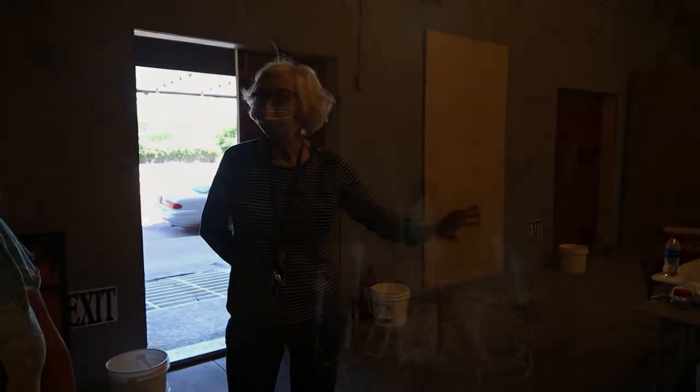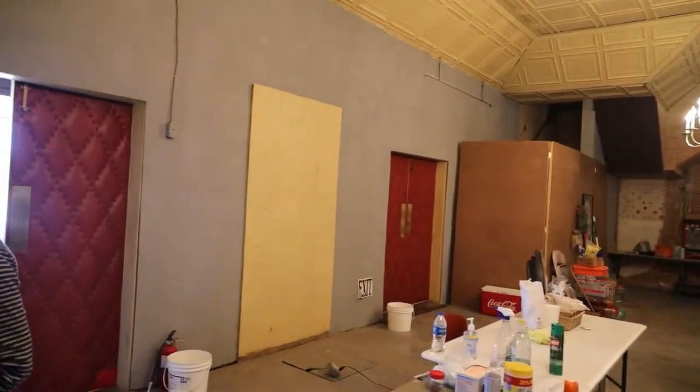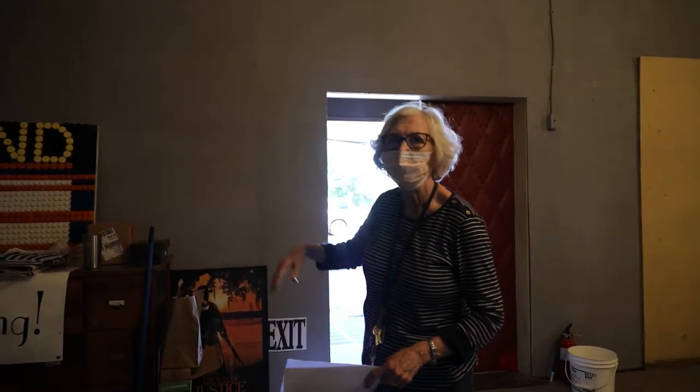We took the stairwell down — we hope to put it back someday — but the truth is it wouldn't go to anything because everything up there is rotted. It would all have to be rebuilt for it to have any real use. So we'll do that someday, but that's why it's on the list.